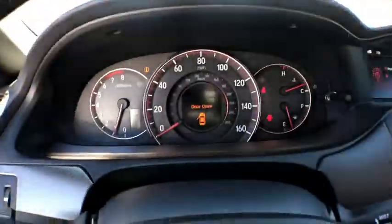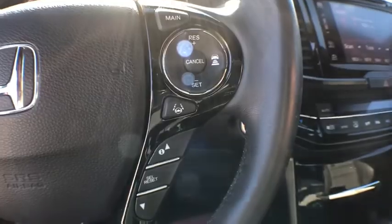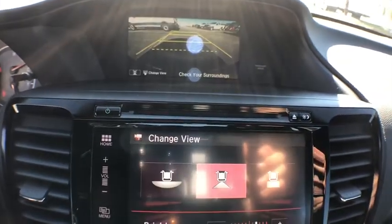Power windows, trip computer, heated front seat, CD player, rear window defroster, electronic stability control, power moonroof, remote keyless entry, brake assist, tachometer.